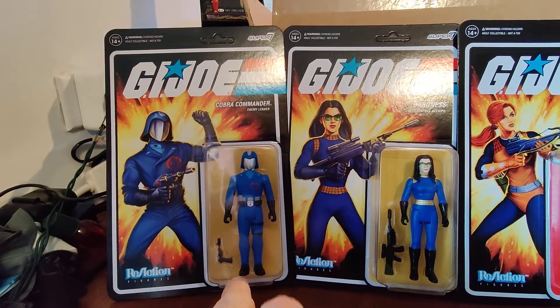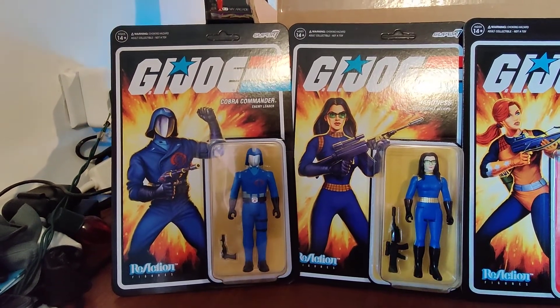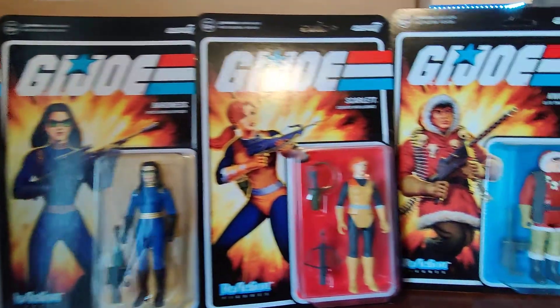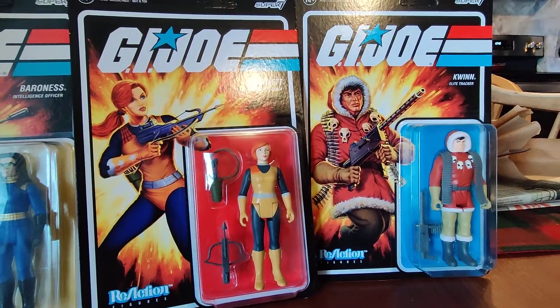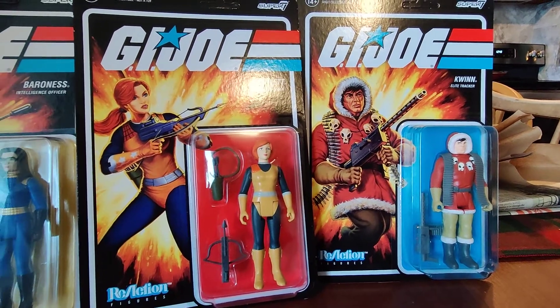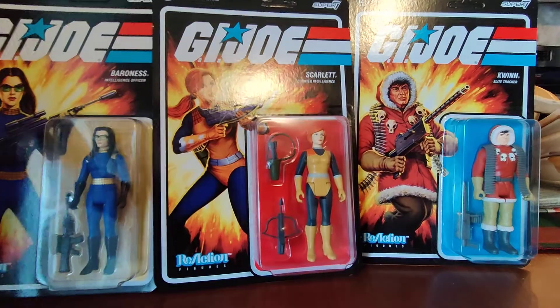They did make a card figure in '83, because they just had to. And then Quinn, as far as I recall, never ever had a figure. Now, they might have done one for the 25th anniversary, but we'll look at it back here.